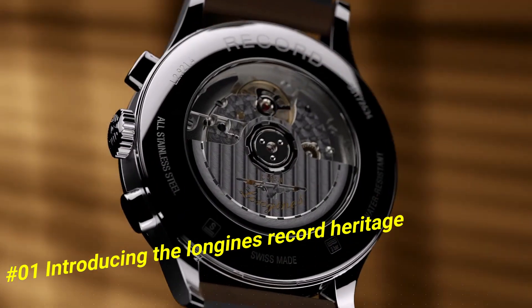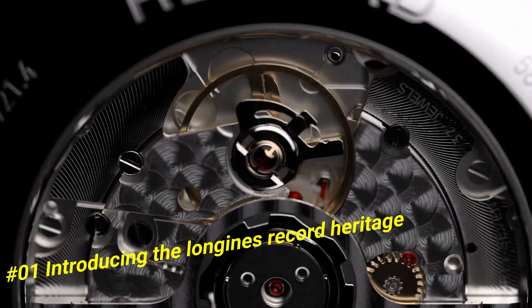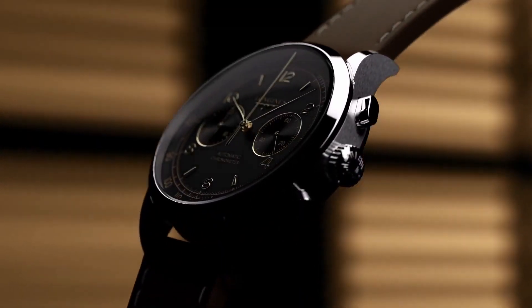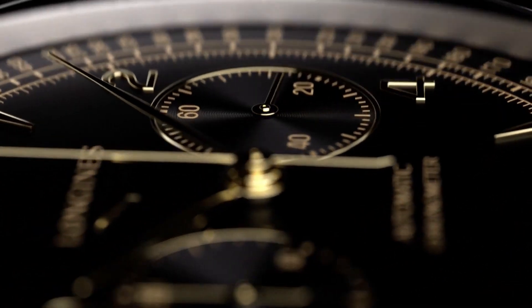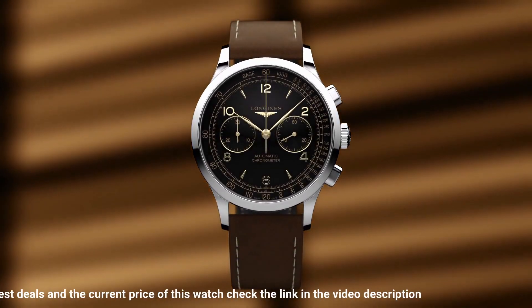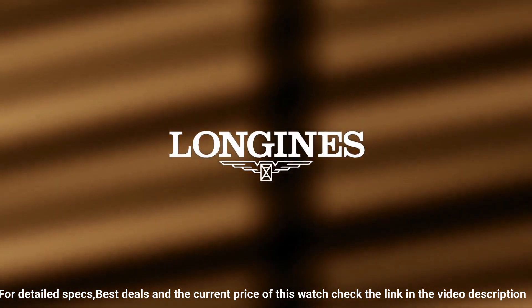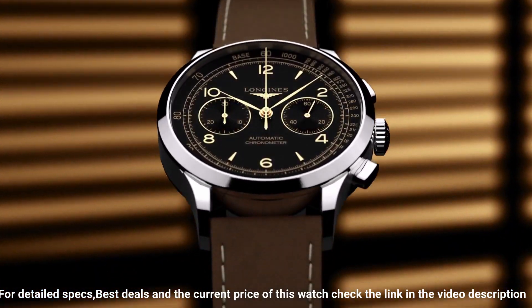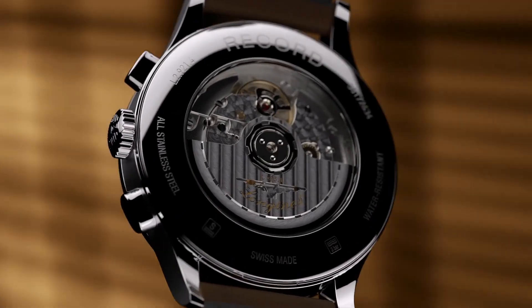Number one: Longines Record Heritage. Nowadays price of this watch in US dollars is $3,000. Movement: COSC-certified self-winding caliber, 59-hour power reserve. Functions: hours, minutes, small seconds, tachymetric scale. Case: 40 millimeters stainless steel, water resistant to 30 meters. Dial: black matte, applied gilt Arabic numerals and indexes. Strap: brown leather with pin buckle, or stainless steel bracelet with triple-safety folding clasp.